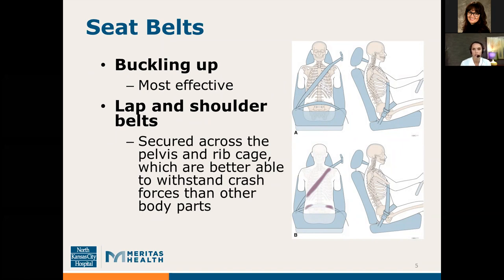You can see here on the right in figure A, this is an appropriately positioned lap belt as well as shoulder belt. In figure B, you see the highlighted areas — those are the parts of the body that receive the majority of the force when you have your seatbelt on. Lap belts and shoulder belts are secured across the pelvis and the ribcage, which are better able to withstand crash forces than other parts of the body.